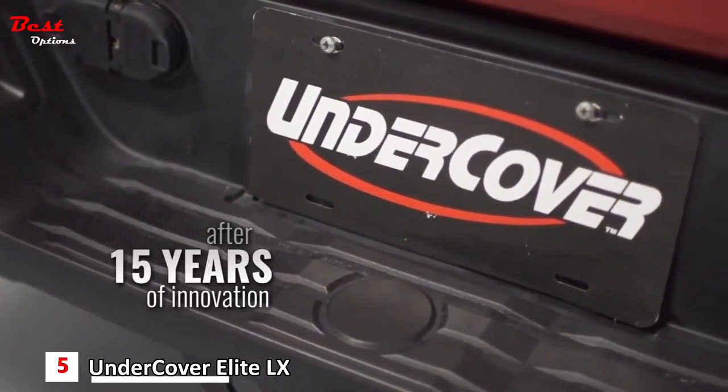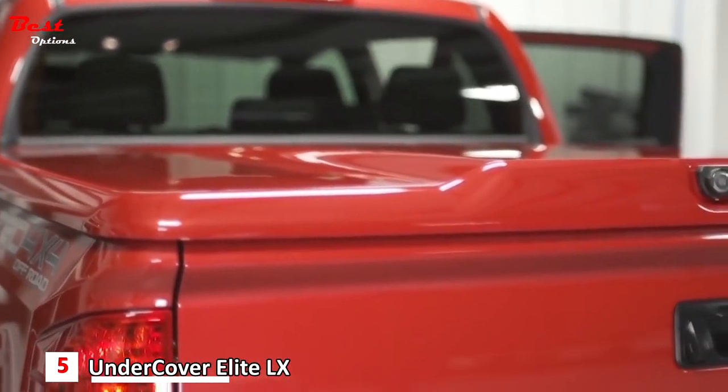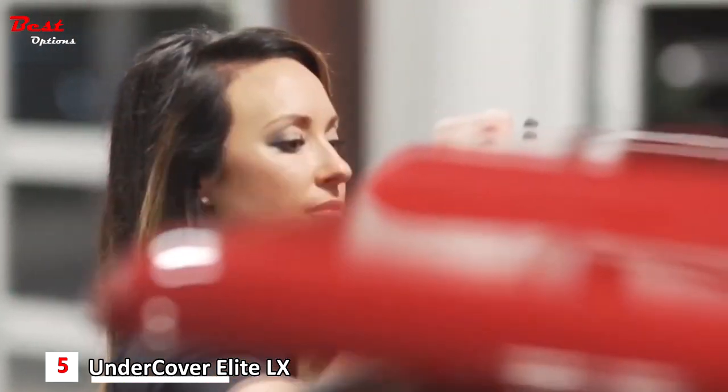Once installed, there's a quick-detach mechanism to remove it in a minute or two without affecting the rest of the hardware. You'll definitely pay more for a solid hinged truck bed cover, but you'll get the safest and most secure storage for your cargo.